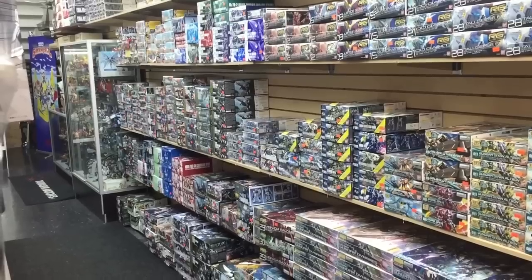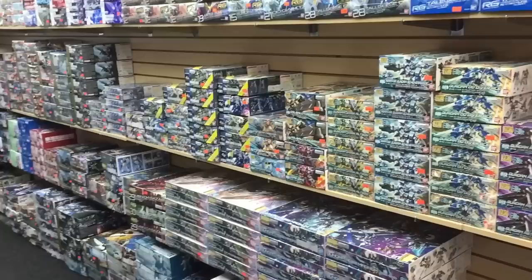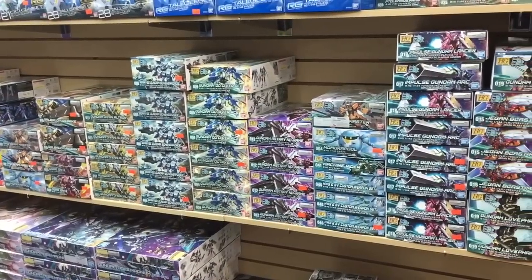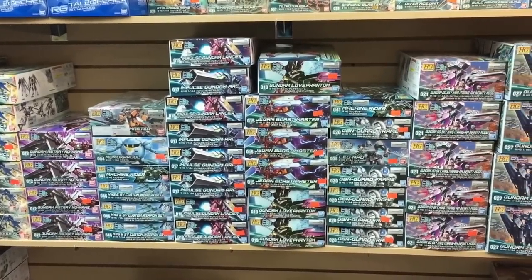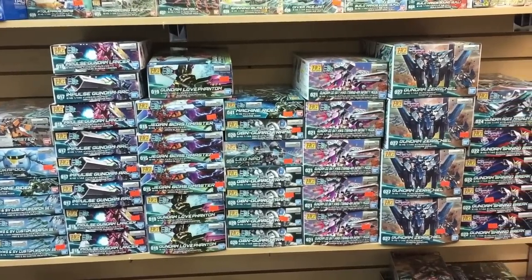Now Gundams are something that I never got into, despite the fact that they're robots. I think for me I just never wanted to go through the effort of putting them together. But you can see here all these boxes — if I'm not mistaken — are Gundams. And if you look closely, you can see that in many cases they have four or five of the same figure, so there's absolutely no shortage of stock here at Image Anime.